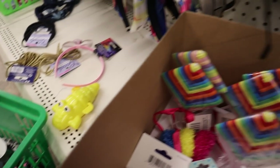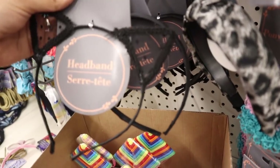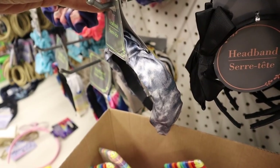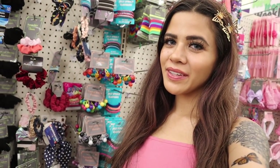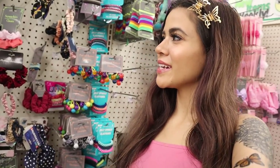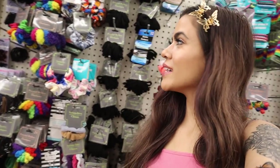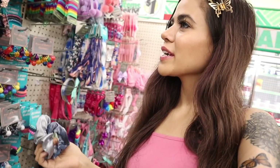Look what else I found — cat headbands! My daughter is going to love this one so much. I need to get two of these. There's also a tie-dye headband in blue, white, and gray — super gorgeous. I just found the cutest hair ties: you get six of them for only a dollar! They have blue and brown. There are also more scrunchies over here — this scrunchie actually matches the tie-dye headband, so I obviously need this.